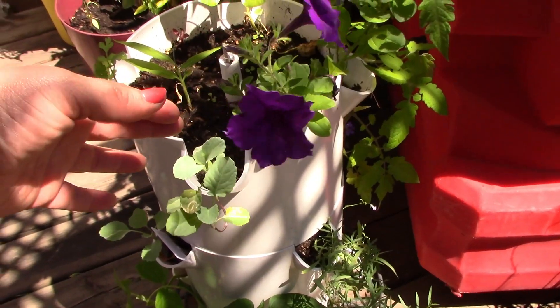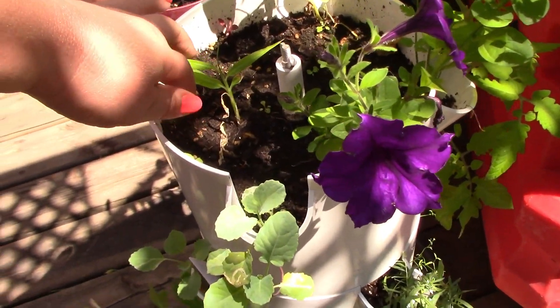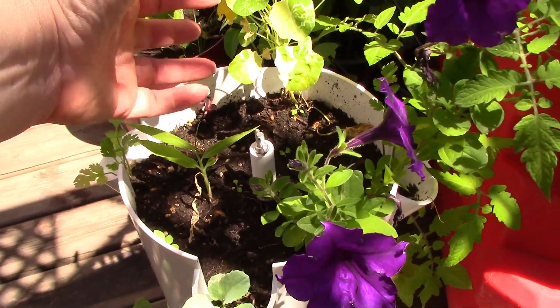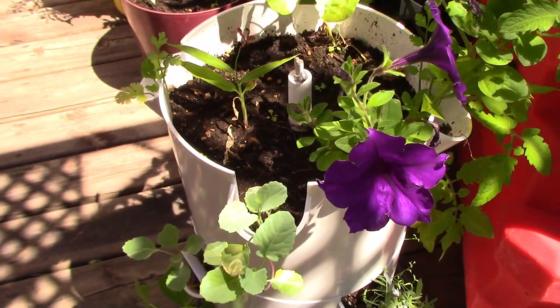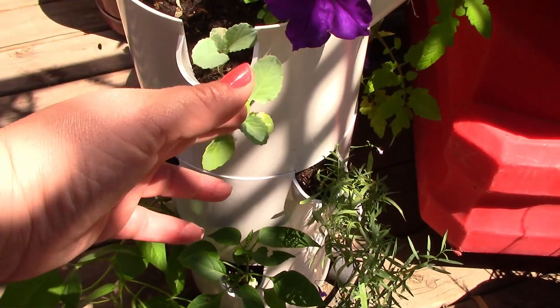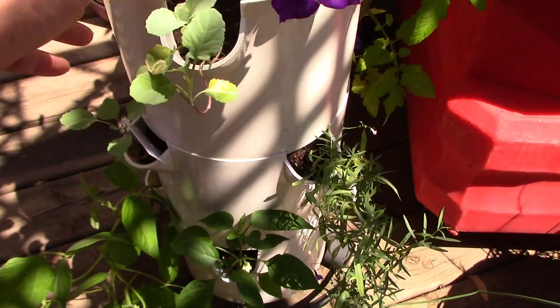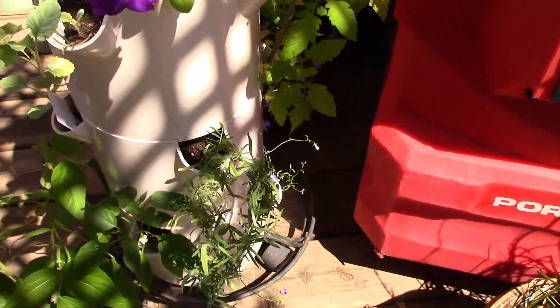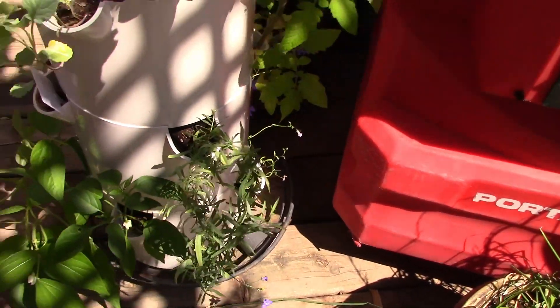We have the purple petunias in here. The ginger is super slow — come on ginger, let's go. My nasturtium is doing just fine and a little baby cilantro over there. This I believe is the kohlrabi, so I have a couple of those in here, or it could be broccoli — I can't remember and I didn't label it. I've got my tarragon and some of my lobelia is doing fine.